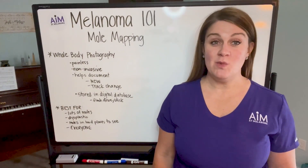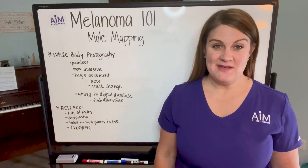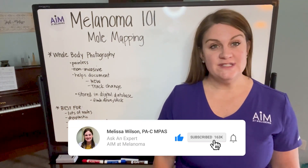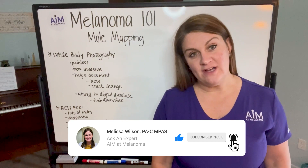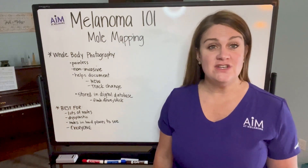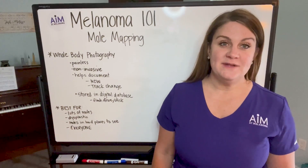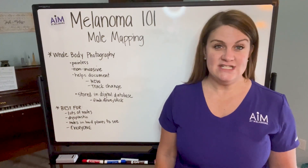Hi everyone, welcome back to Melanoma 101, presented by Aim at Melanoma. I'm Melissa Wilson, and the goal of Melanoma 101 is really to walk you through the topics of melanoma — from early detection and prevention, through diagnosis and treatment — in tiny bite-sized pieces to make it a little bit easier to understand and digest.